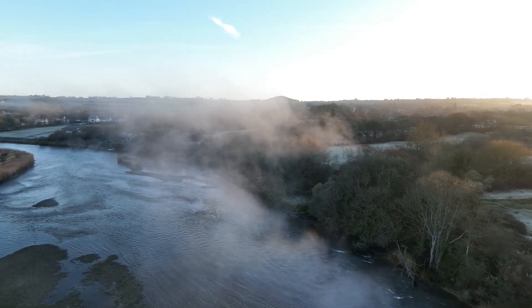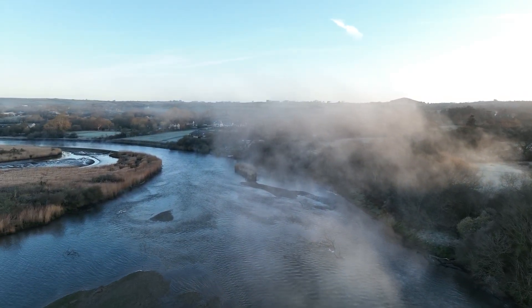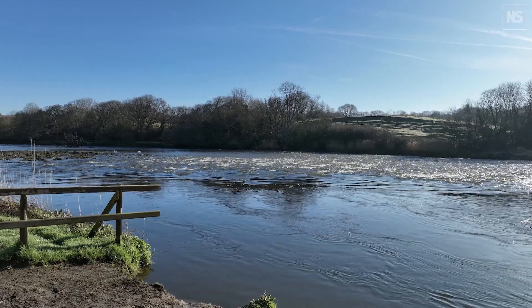Behind me is the River Tywi. It's one of the longest rivers in Wales and, as you'll probably agree, one of the most beautiful. But despite this amazing backdrop, this river and many others like it are facing a barrage of problems — everything from sewage pollution to microplastics to slurry from farming, all really choking the health of our rivers across the country.